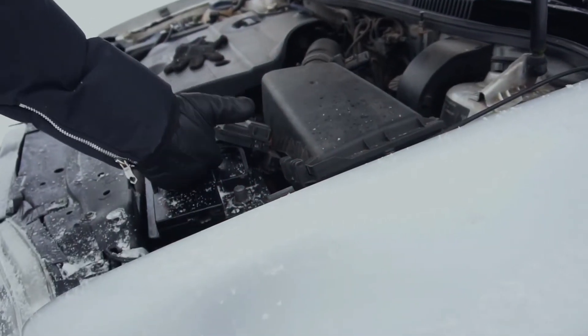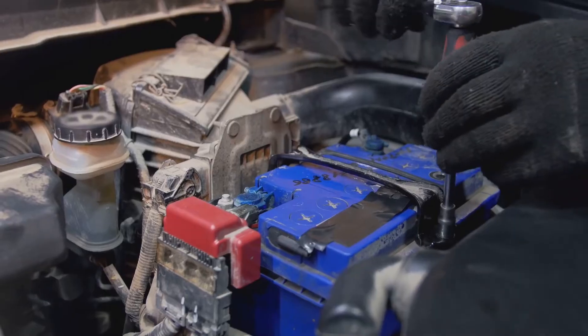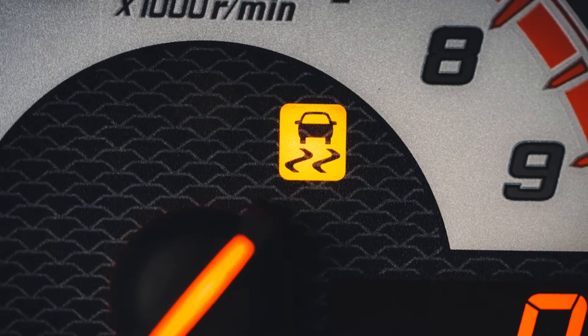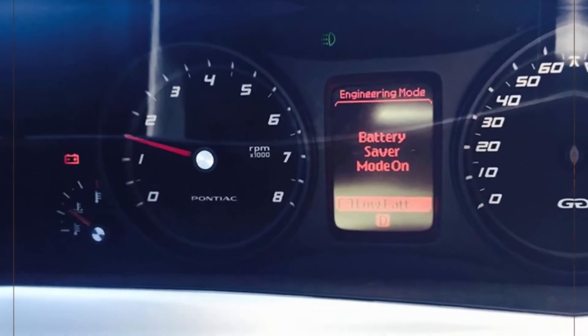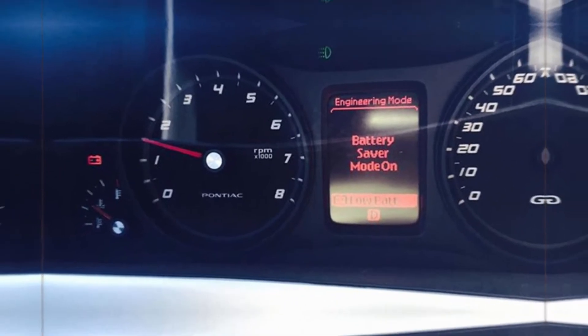The alternator and battery current will be maximized by the battery saver system. The system can accurately determine how much charge is left thanks to the battery sensor and the PCM, or powertrain control module. The battery lasts longer thanks to the power rationing, giving you time to stop in a safe spot or even make it home.